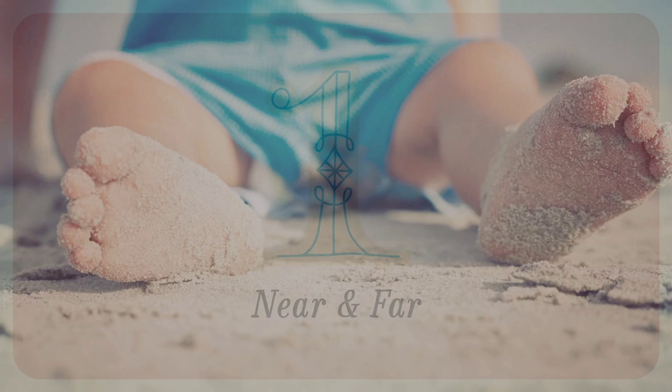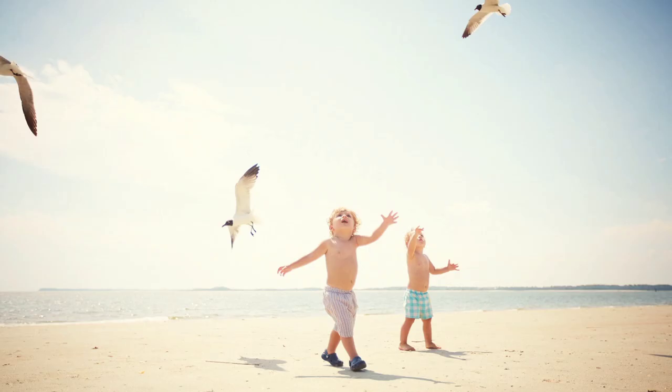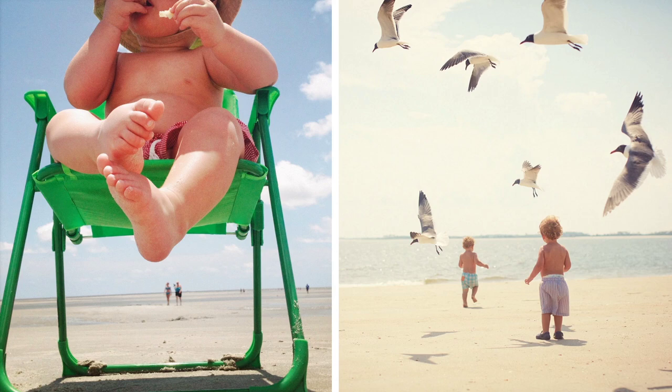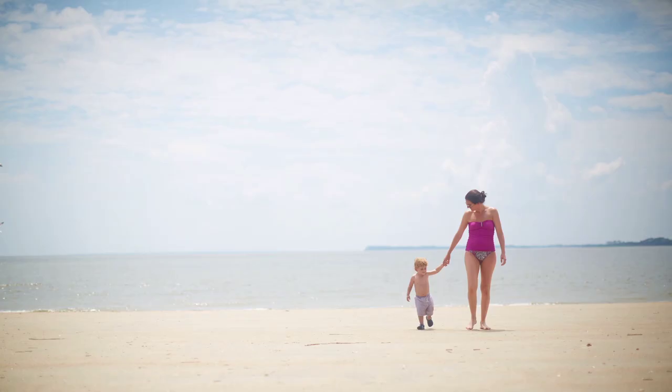Try not to shoot every photo from the same distance. Move in close to capture tighter shots of hands, faces, or eyes. Also, try shooting from far away to include the background.